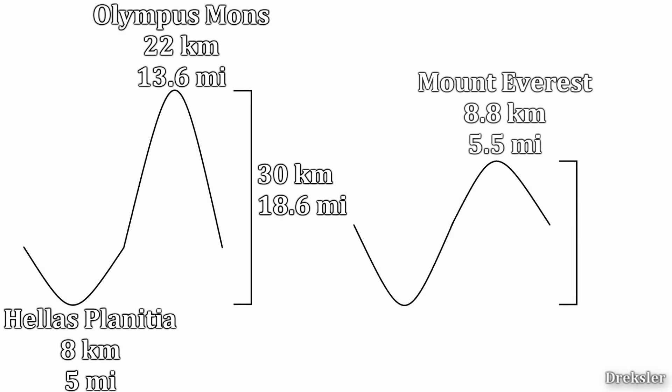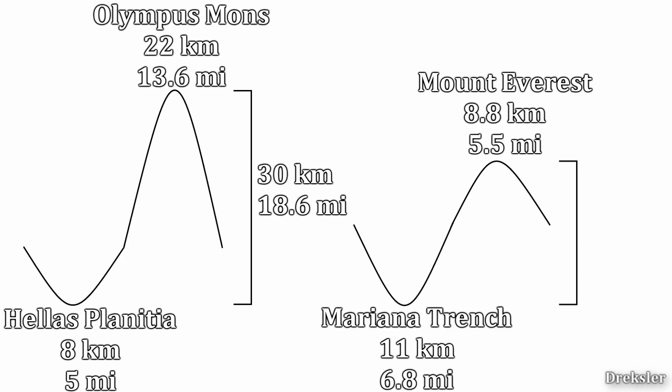On Earth, Mount Everest has the tallest point at 8.8 kilometers above sea level, and the Mariana Trench has the deepest point at 11 kilometers below sea level. So the difference between the lowest and highest point on Earth is about 20 kilometers, 10 kilometers less compared to Mars's 30-kilometer difference.